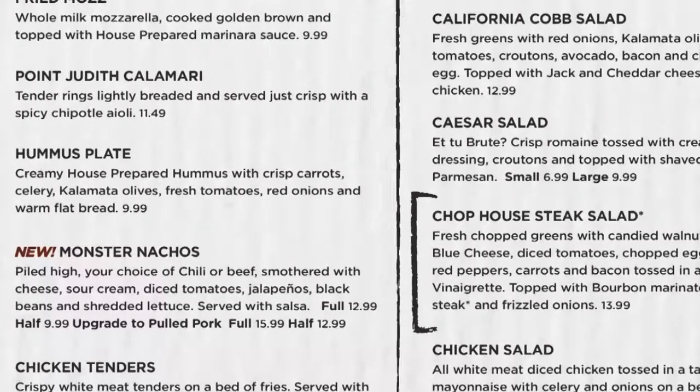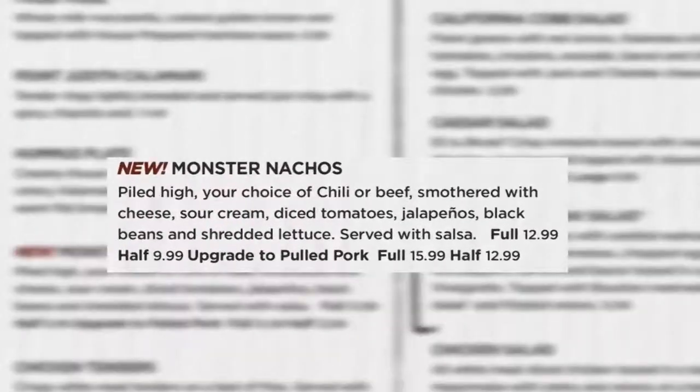Monster nachos will now have a choice of beef, chili, or our guest can upgrade to pulled pork for three dollars. Chicken nachos will no longer be listed on the menu but will still be available as a secret menu item.